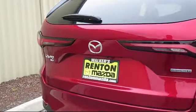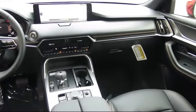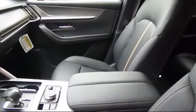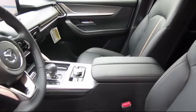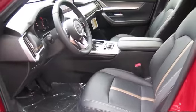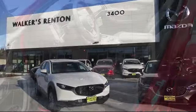At Walker's Renton Mazda, one of our friendly and knowledgeable sales associates will help you find the vehicle that's just right for you. We know that you have high expectations, and our dedicated staff of Mazda enthusiasts is eager to share their knowledge and enthusiasm with you — from our factory-trained mechanics to our friendly and knowledgeable sales team. We are here for you.